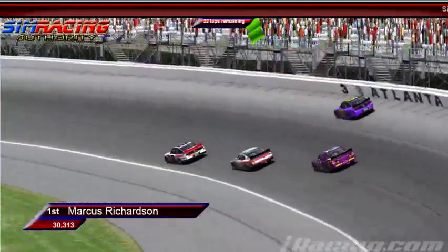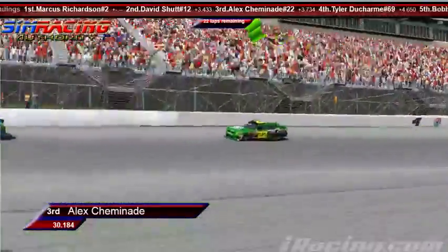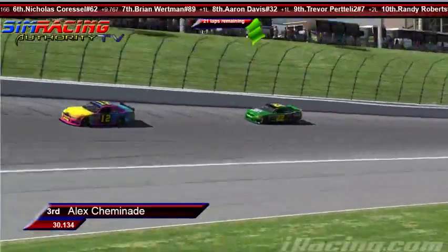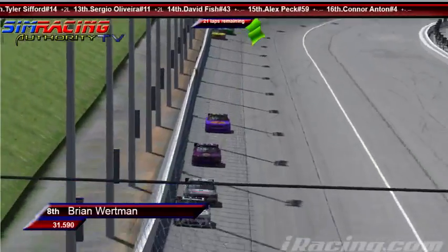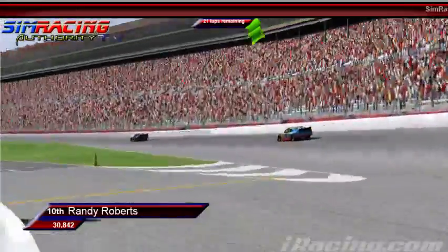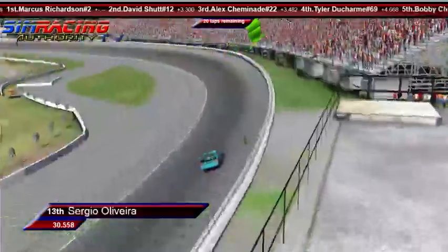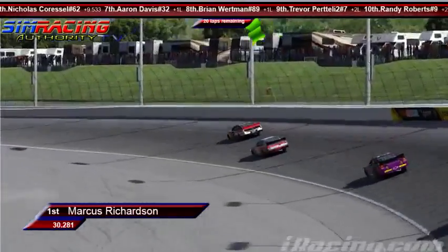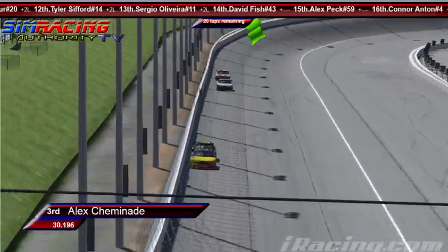Richardson is your leader, second spot occupied by David Schutt way back there, third is Mr. Beach closing a tenth a lap faster. Beach catching David Schutt extremely fast — we should see that battle heating up here shortly. Fourth is Tyler Ducharme, fifth is Bobby Chaney, sixth and final car on the lead lap is Nicholas Caressel. Aaron Davis scored seventh, one lap down. Eighth is Brian Wirtman, ninth is Pretelli, tenth is Randy Roberts, eleventh is Mark Arthur two laps down, twelfth is Sifford two laps down, thirteenth is Sergio Oliveira two laps down.